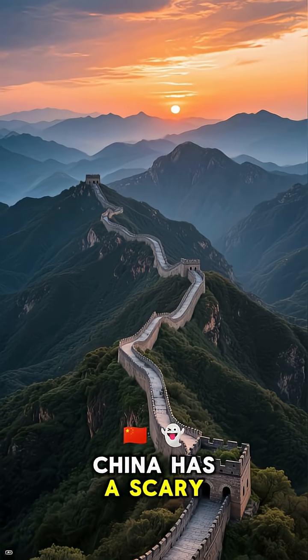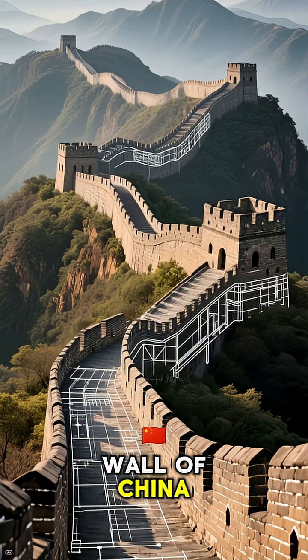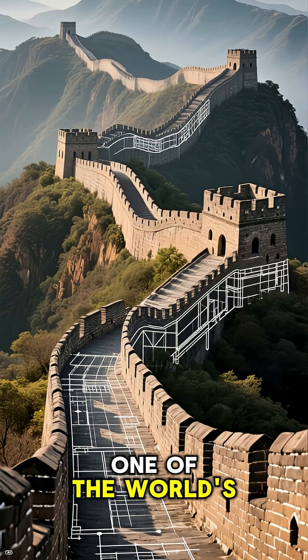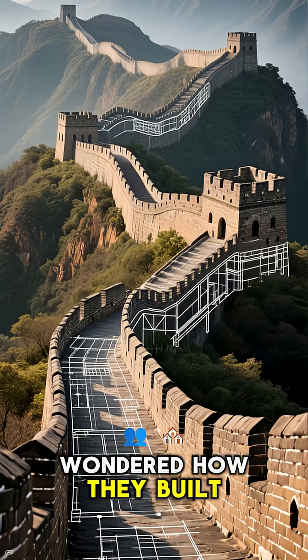The Great Wall of China has a scary secret. This is the Great Wall of China. For over 2,000 years, it has stood as one of the world's most impressive feats of engineering. But have you ever wondered how they built it?